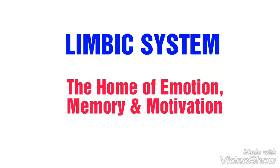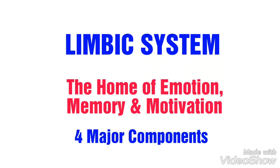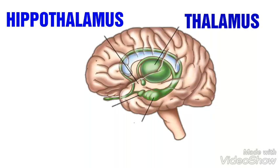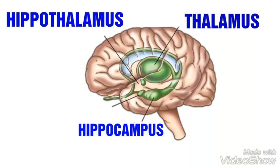It is a complex set of structures that includes four major components. Number one, thalamus. Number two, hypothalamus. Number three, hippocampus. And lastly, amygdala.